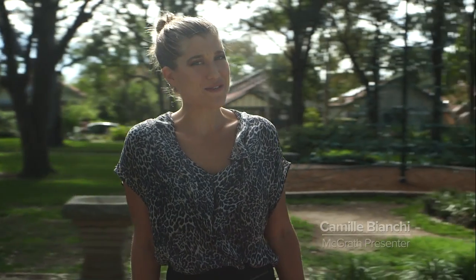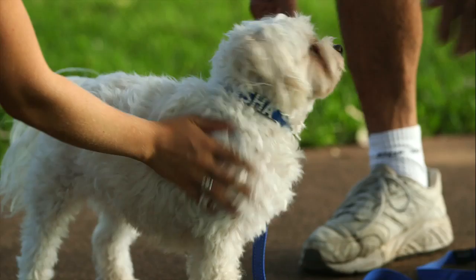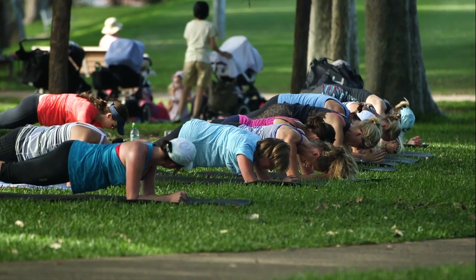Willoughby Park is the centerpiece of the suburb, and on any given morning there's a lot going on, especially on a weekend. We've seen kids, pets, joggers, people out doing their morning pilates. It's a great time to be outside.